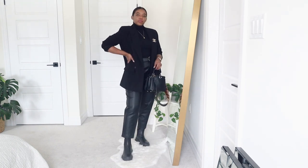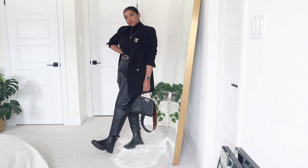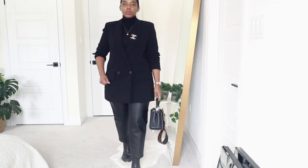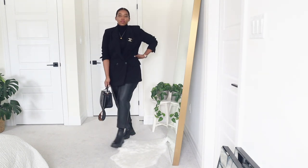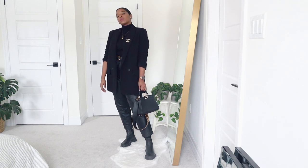For the last outfit, we're keeping the cashmere turtleneck but this time pairing it with some faux leather pants from Banana Republic. On top I'm wearing my Zara oversized blazer, and I'm updating it with my Chanel brooch just to give it a finished and polished look.